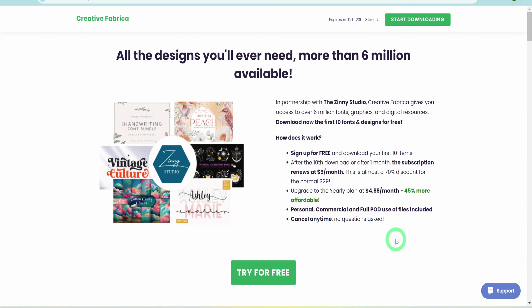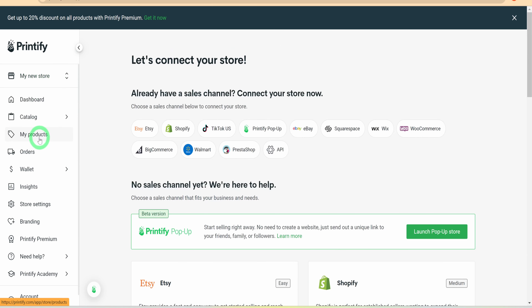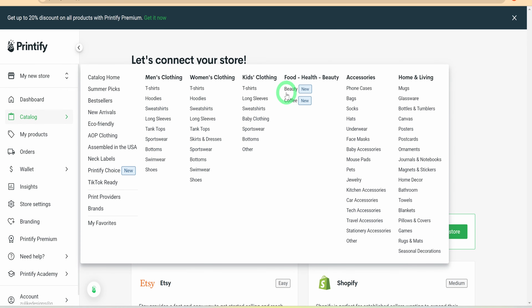Next is to set up your Printify account. Use the link in the description box to go to the Printify website, then sign up for free. Once you sign up, go to the top left corner and click on Create My New Shop. It will ask you to add a store and choose a platform to integrate with — choose Etsy, sign into your Etsy account, and complete the integration. Once done, head over to the catalog, then Mugs.